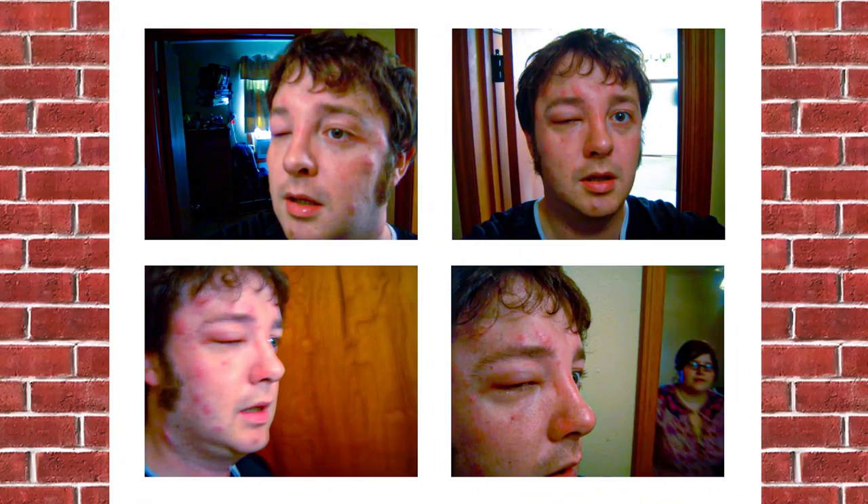One significant benefit for Americans of having windows that go up and down is that they more easily accommodate two very important things: AC units and those bug screen things. Historically, these two things haven't been so important in Britain, which doesn't experience temperatures on the level of much of the United States, while its mosquitoes aren't really the kind that make your face look like this. And to be fair, neither are American mosquitoes — these ones just didn't like British people.